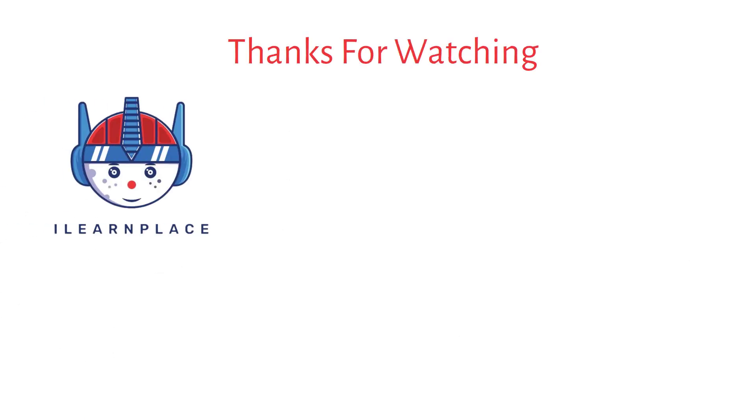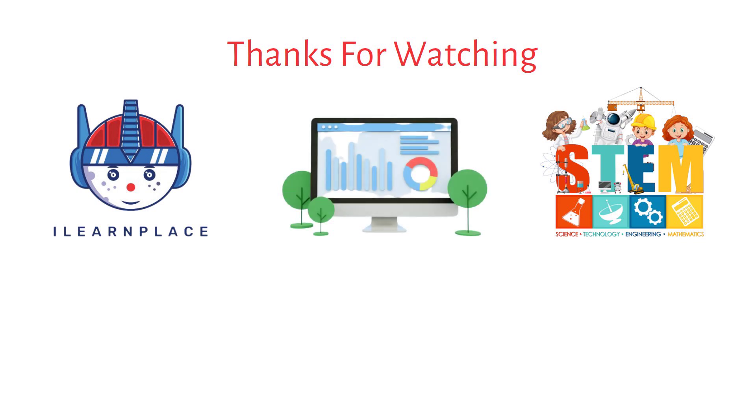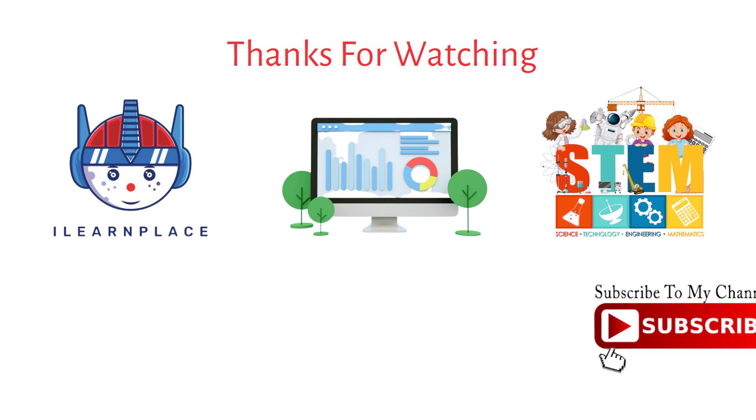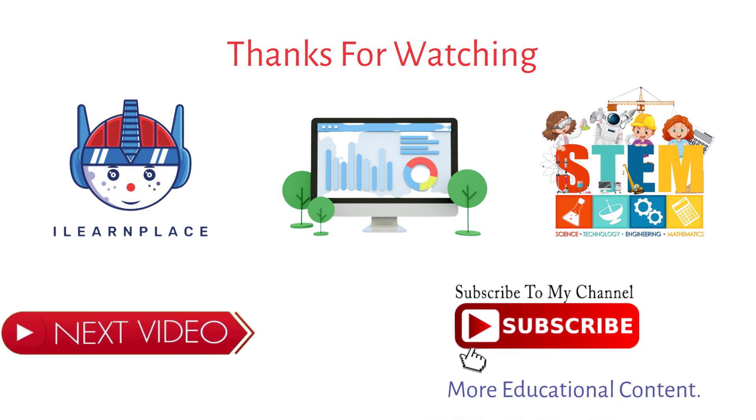Thanks for watching iLearnPlace's video on STEM Learning. We hope you enjoyed learning about this exciting educational approach. Don't forget to subscribe to our channel for more educational content. We'll see you in the next video.